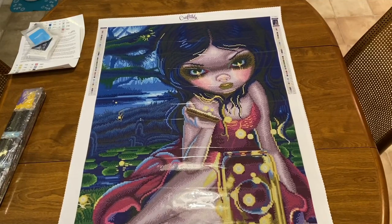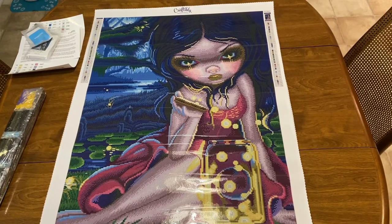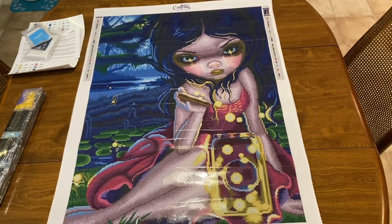Jasmine Beckett Griffith is one of my absolute top favorite artists. I'm actually looking at prints to buy from her — I can't decide which one because there are so many awesome ones. There is one called 'Peppermint Dragonling' — it's a red and white Christmas image — and I'm looking at getting that print from her.